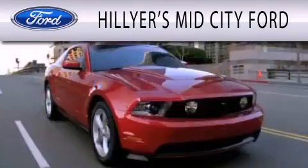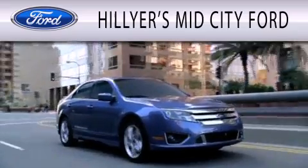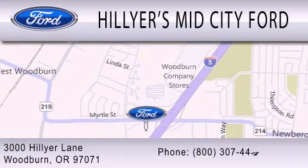Hillyer's Mid-City Ford is dedicated to doing everything possible to ensure that the experience you have selecting your next vehicle is as pleasant as possible. We are located at 3000 Hillyer Lane in Woodburn.